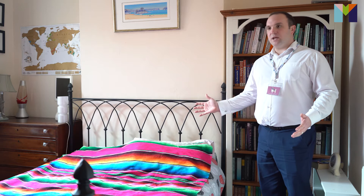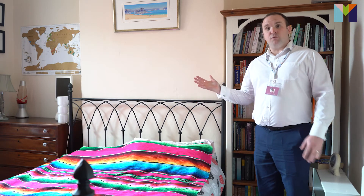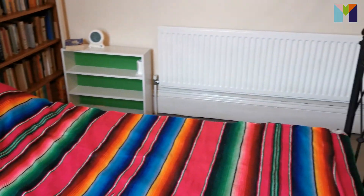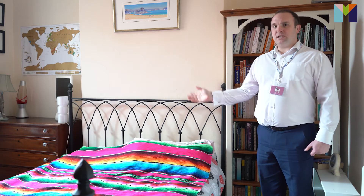We've got another double bedroom here on the first floor from the landing — this is one of four double bedrooms. This one is westerly facing, so it has plenty of light coming through in the afternoons and evenings. You've still got space for a double bed, and you've also got built-in fitted wardrobes to the side as well.